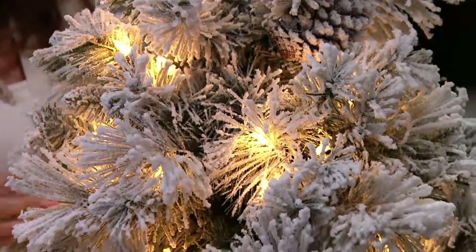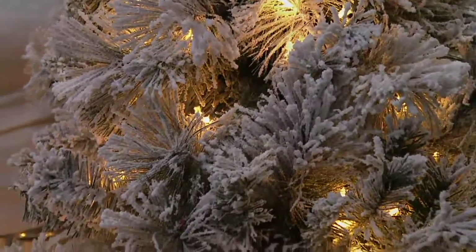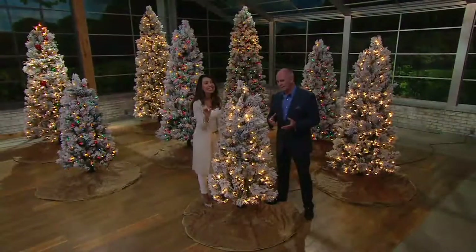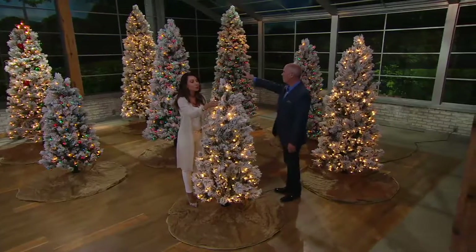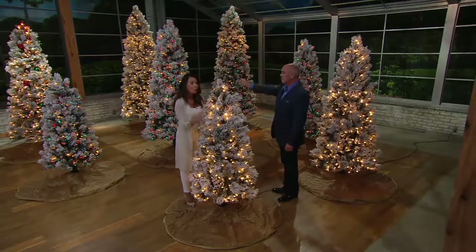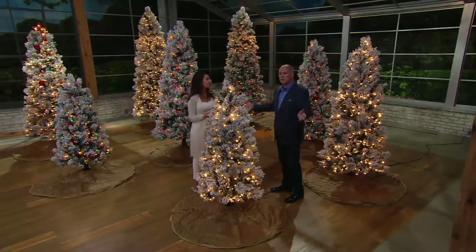A gorgeous choice of warm white incandescent — it's a real Christmas white — so you get that sure-bright technology. It doesn't matter if one light goes out; the whole tree is going to stay beautifully lit. And we have so many different sizes, all easy to assemble.